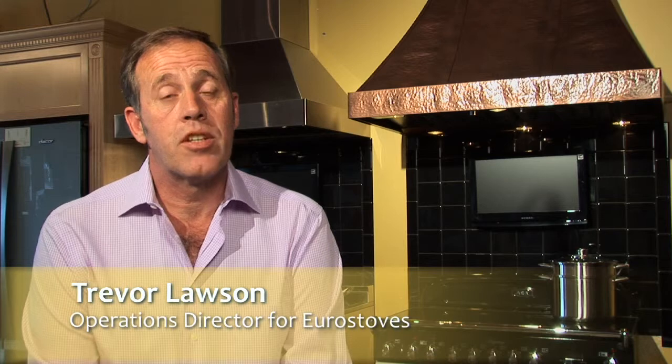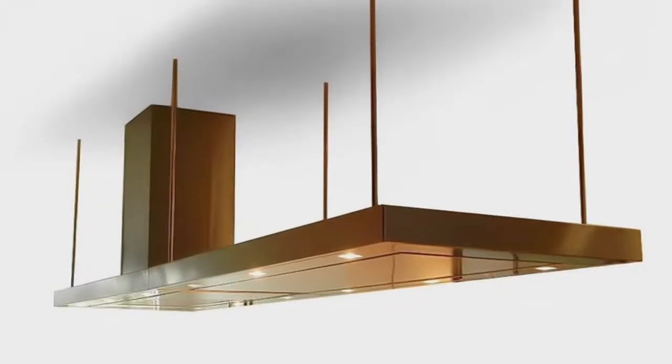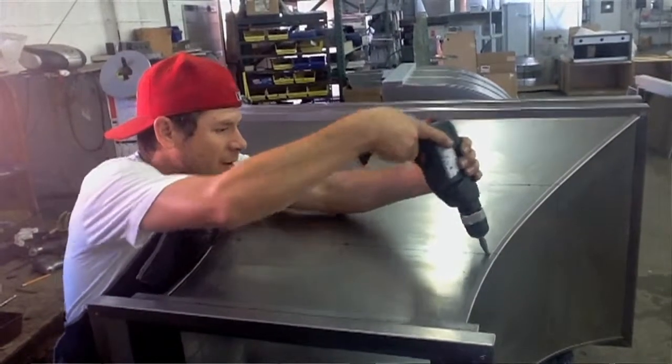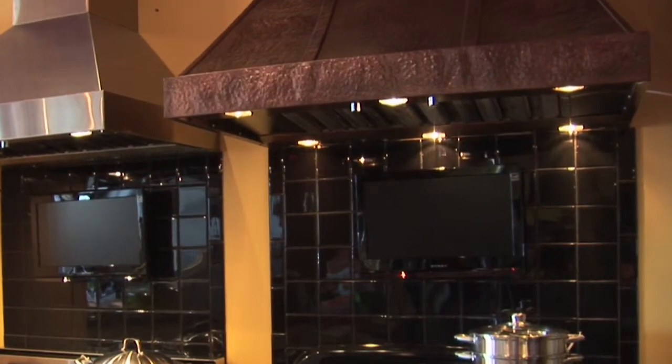One of the companies that we enjoy representing the most is Modern Air out of California. Some of the nicest things about Modern Air are the options — pretty much endless. Probably 90% of their hoods are handmade. You can create any hood, any finish, any style, any color. So the willingness to work with you from a finished point of view is just first class.